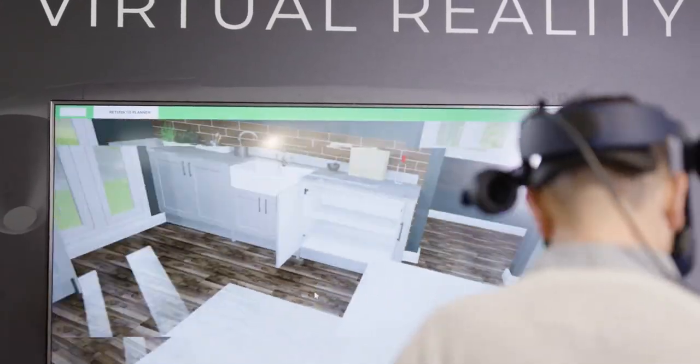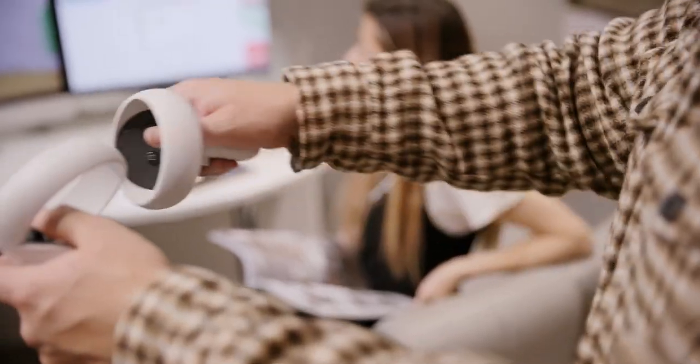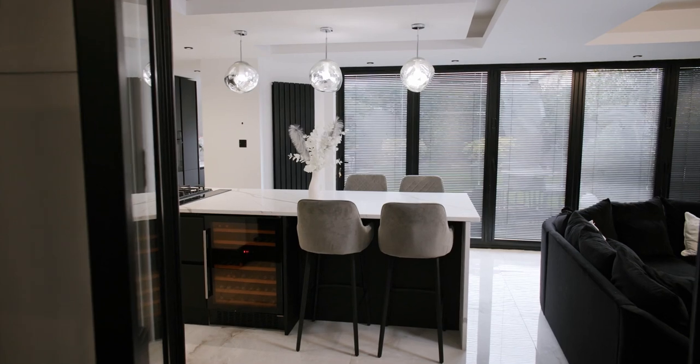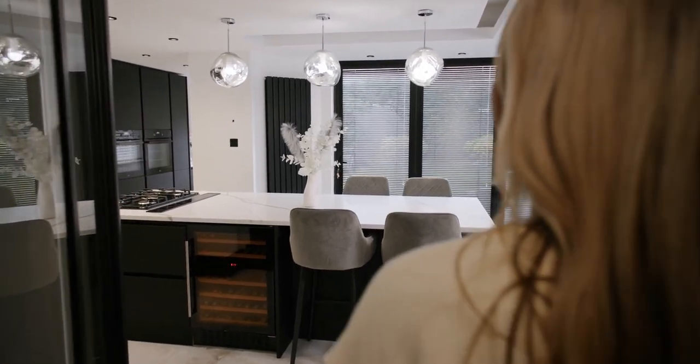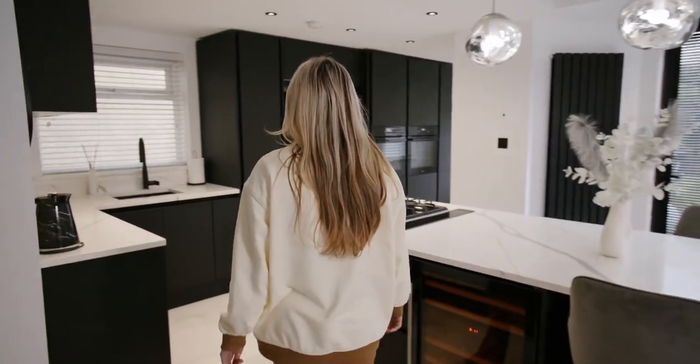I tried the VR experience in the showroom and that was incredible. You can literally see and feel like you're in your kitchen before you've even purchased it. You could walk around the island and make sure you've got enough space either side, and then when I walked in for the first time and it was in my home, it was exactly how it looked on the VR experience, so I was more than happy.